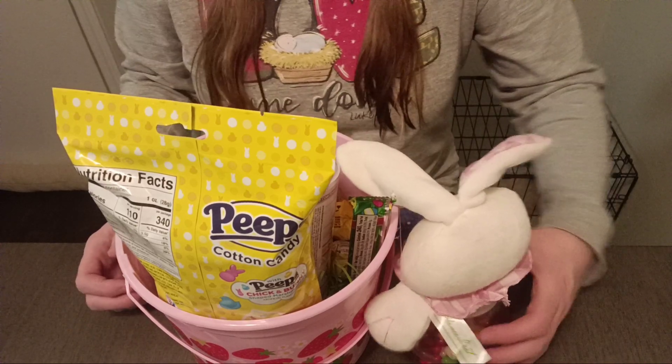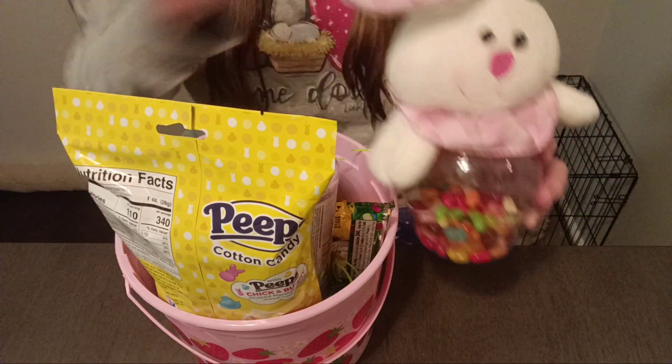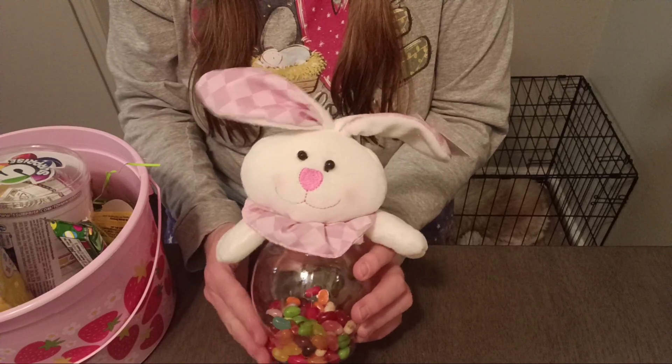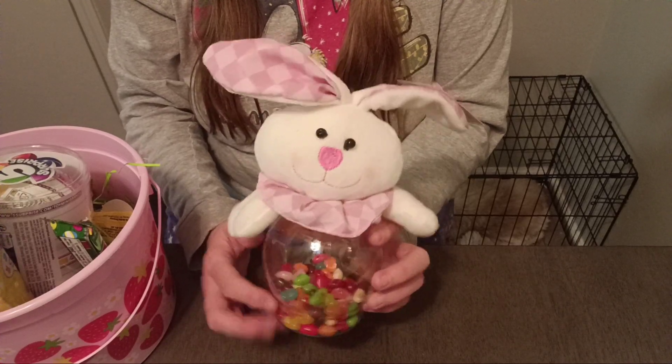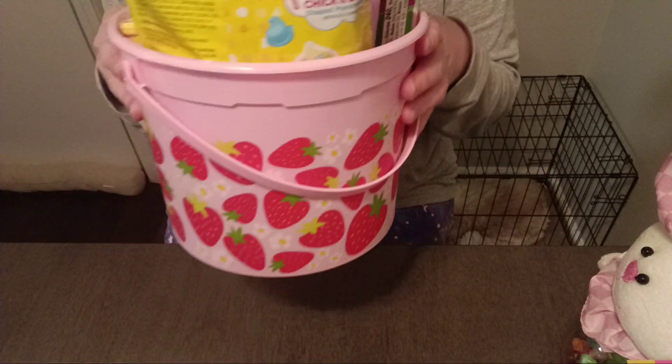So I got this. It's so cute. This is a little decorative bunny jar and inside of it, I have some jelly beans. And this is what my basket looks like.